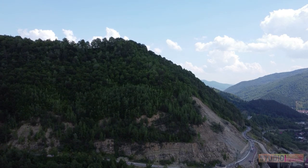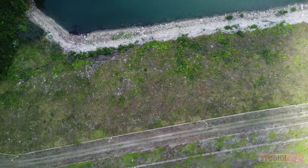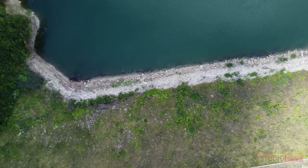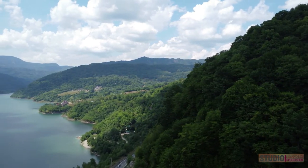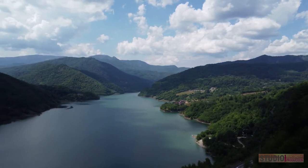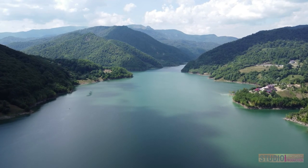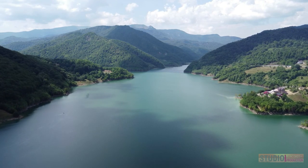Siriu Lake reminded me of Beltsville, Pennsylvania, which is a lake that's also dammed. I believe that belongs to the Pennsylvania Power and Light Company, and that lake has quite a few parks, facilities, campsites, boating launch areas, and people can put in their motorboats, kayaks, canoes, and rafts. I think that could be a great model for developing Siriu Lake here in Romania.